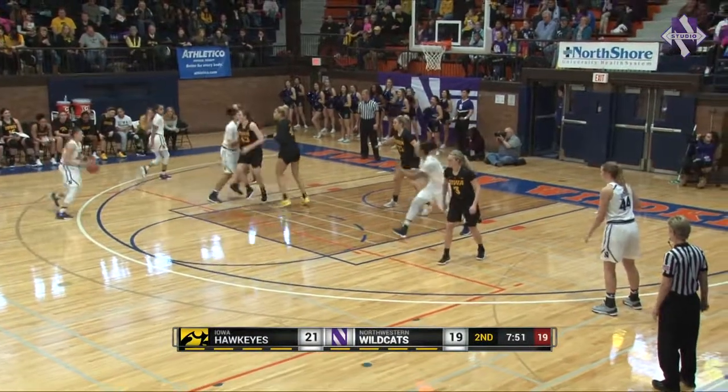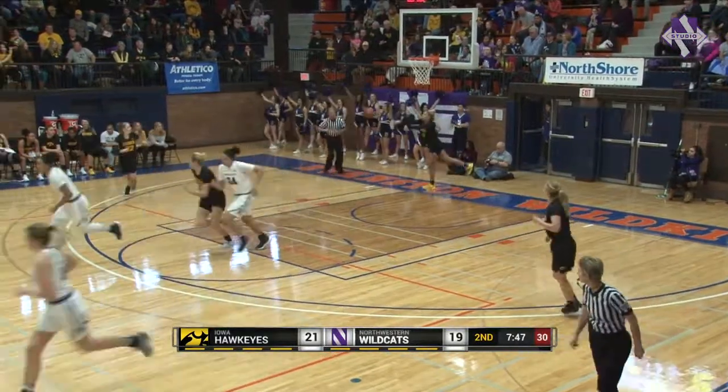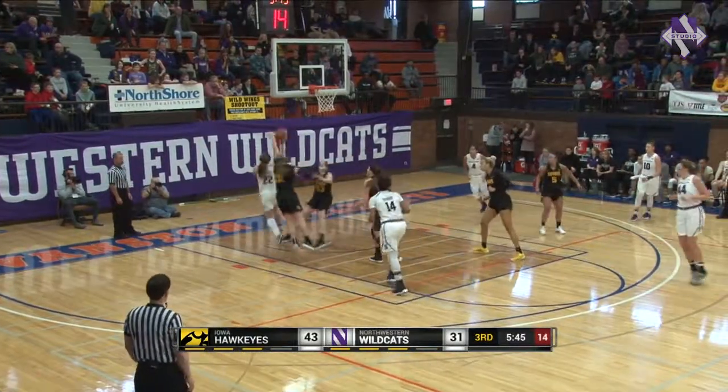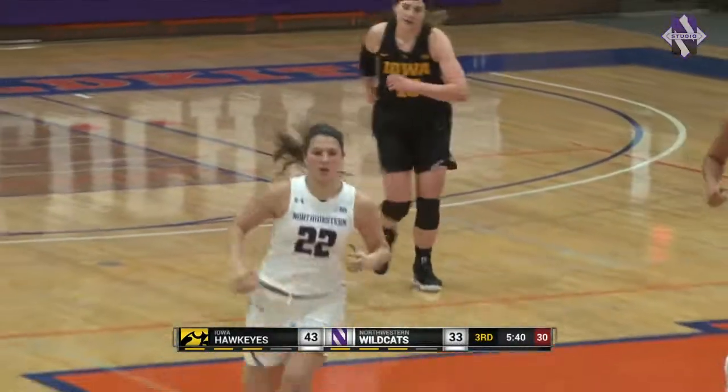Lindsey Pulliam holding the ball near the NBA three-point line on that left wing. Now she dribbles into the mid-range and hits the shot. Nobody stepped up to her — not sure what the Hawkeyes were doing there, but the Cats tie the game. Galernick on the left wing, draws an open lane, puts up a layup and good. Galernick at four points for Northwestern.